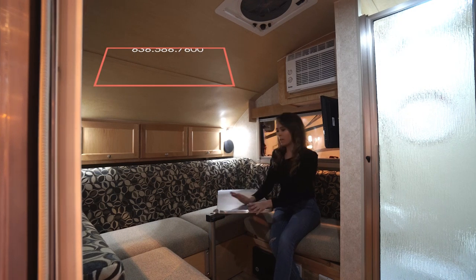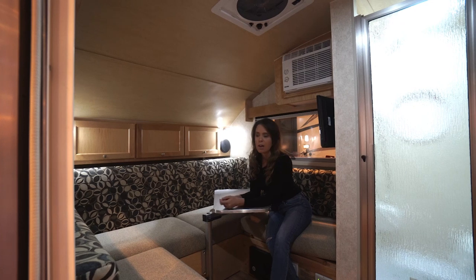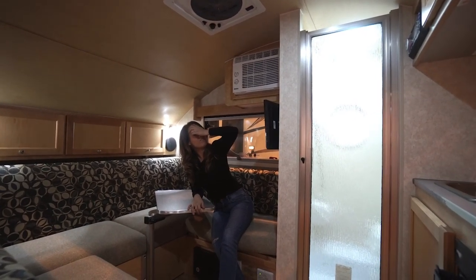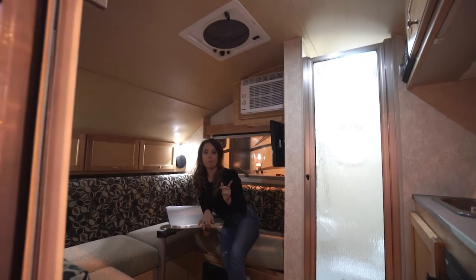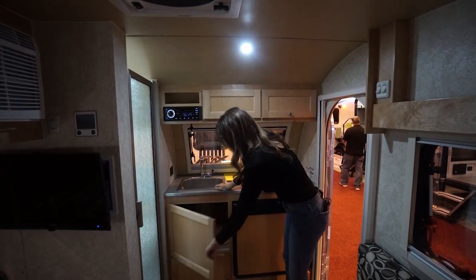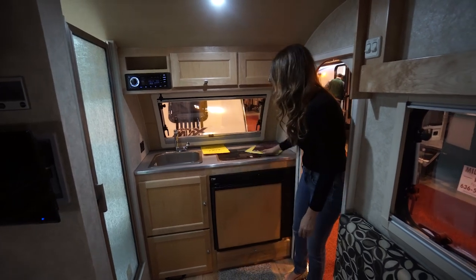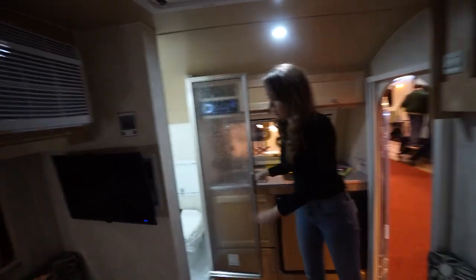This is a huge dinette — could probably easily fit four to five people around it, and it does fold down to a king-size bed. You've got storage overhead and behind here as well, a TV, an air conditioner, and a Fantastic Fan. The kitchen is tiny, but it has everything you need for travel: your sink, some storage underneath, a Norcold refrigerator, storage underneath that, a two-burner propane stove, some storage up top, and a radio. Over here is your little wet bath.